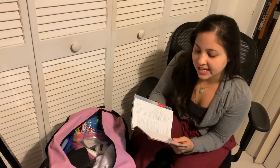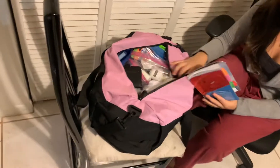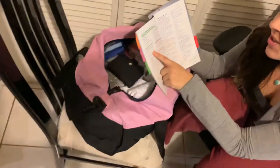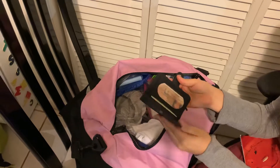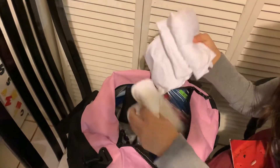Hey! I'm shipping for Coast Guard bootcamp tomorrow. Tomorrow I stay at MEPS and on the 30th I'm going to New Jersey. This is my backpack and this is what I am going to bring to Coast Guard bootcamp. You need your social security card, your ID, and a small wallet like this one.